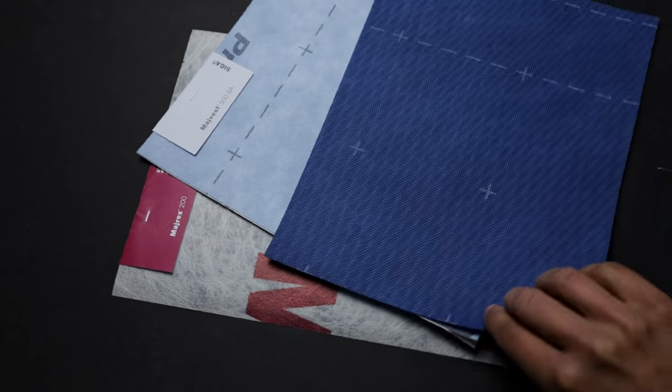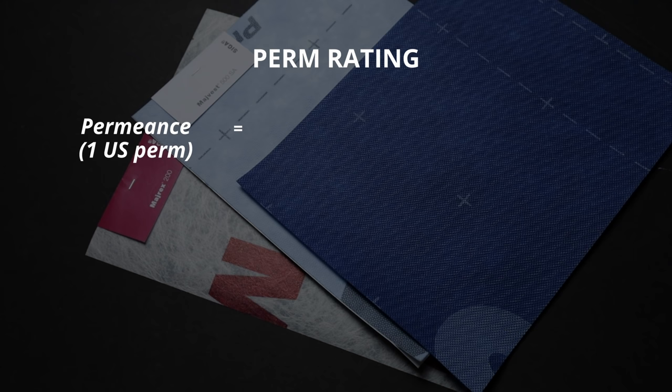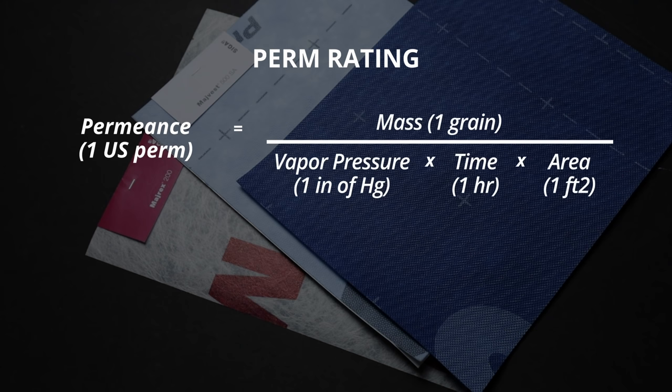Perm ratings measure the ability of a material to let water vapor pass through. In the American system, a perm rating of 1 means that in 1 hour, when the vapor pressure difference between the cold side and the warm side of a material is 1 inch of mercury, 1 grain of water vapor will pass through 1 square foot of the material.